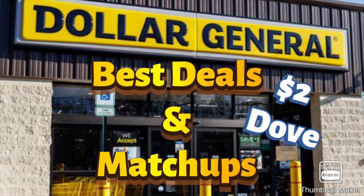Hey friends, welcome or welcome back to my channel. I have some Dollar General coupon matchups and best deals for the week of September 11th through September 17th. We have some okay-ish deals and some good sale deals going on, but we do have some $2 Dove Men's Body Wash. Let's get started.